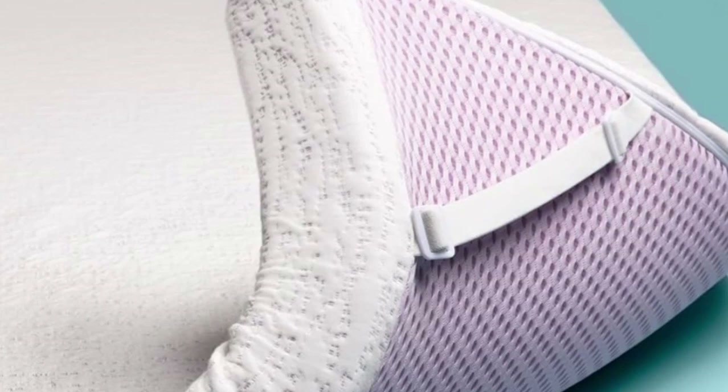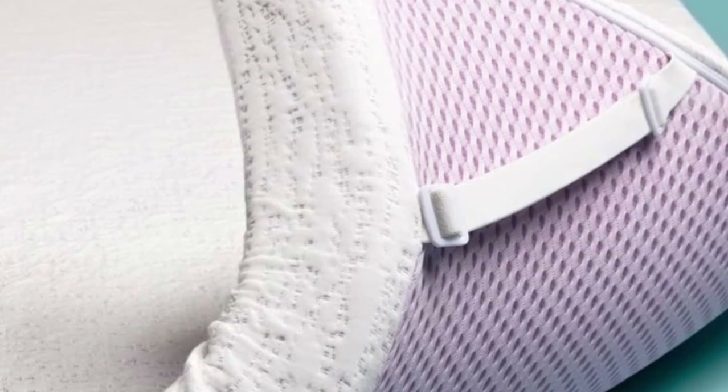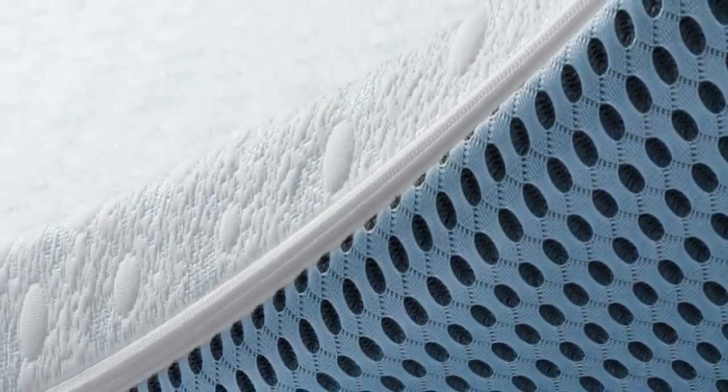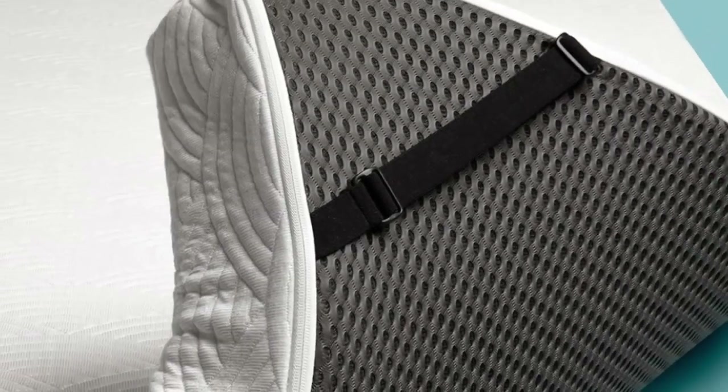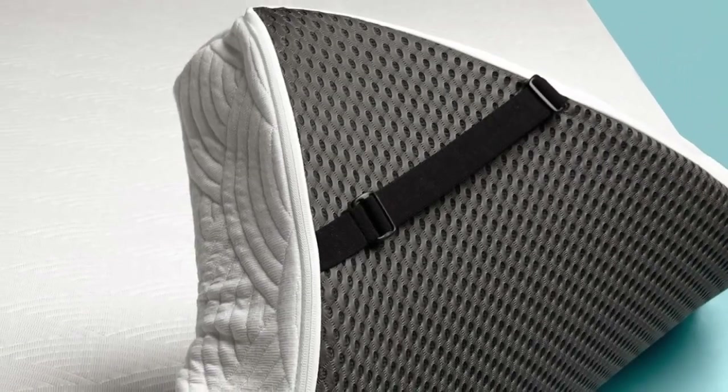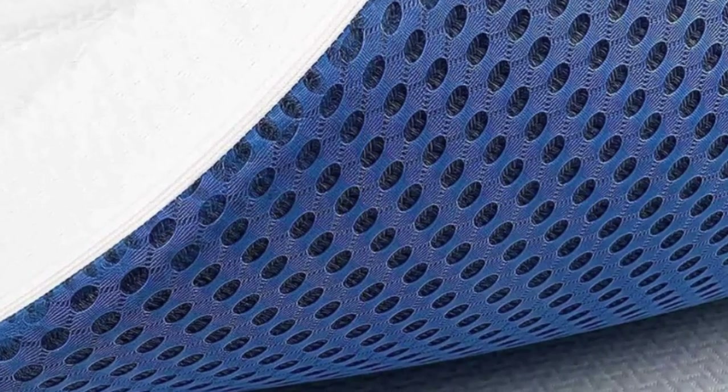Highlights: breathable design and gel infusions intended for cooling, dense foam construction that is highly durable, and two profile options. Combining affordability and comfort, the ViscoSoft Select High Density Mattress Topper may be an excellent budget-friendly option for hip pain sufferers looking for a highly comfortable topper.